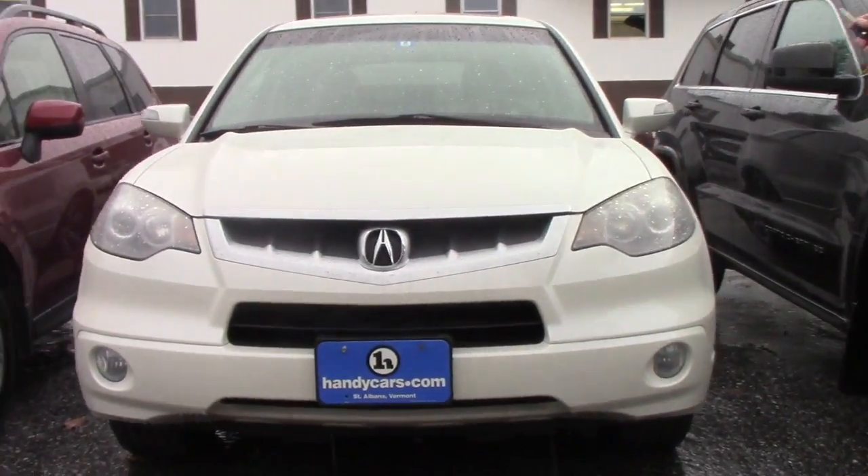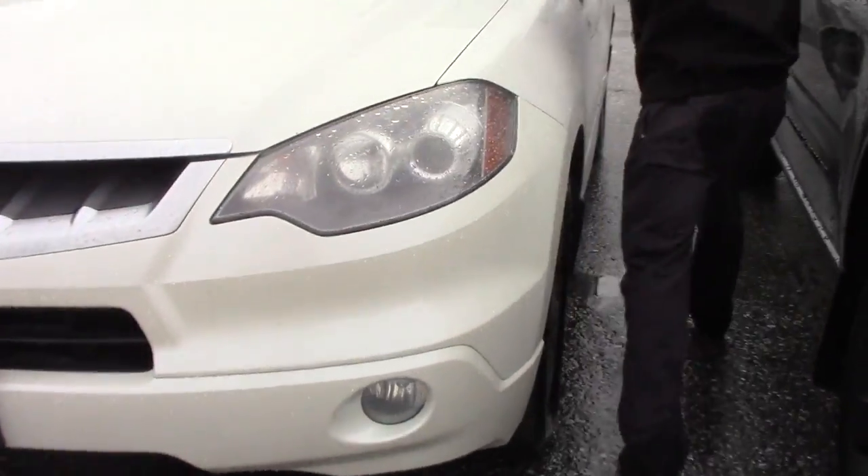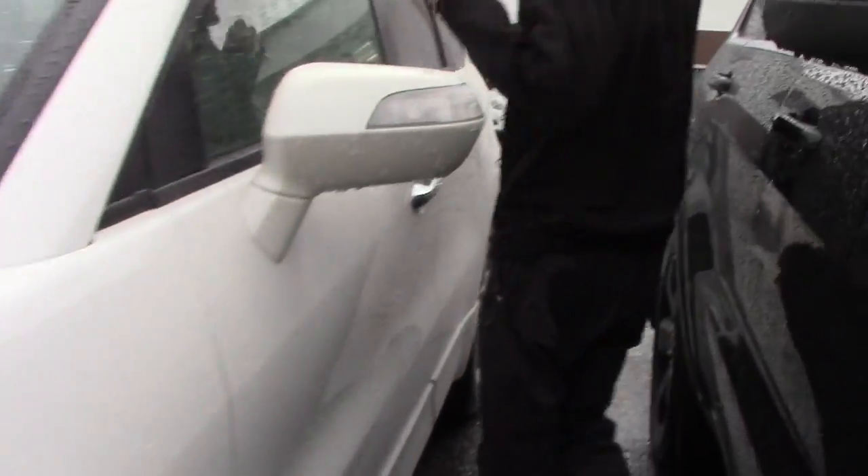Giving you a closer look at it, you're going to have the headlights and fog lights, the alloy rims, and turn signal indicators on the side.